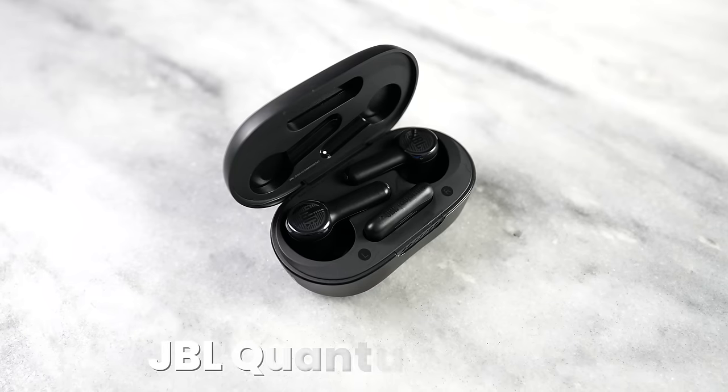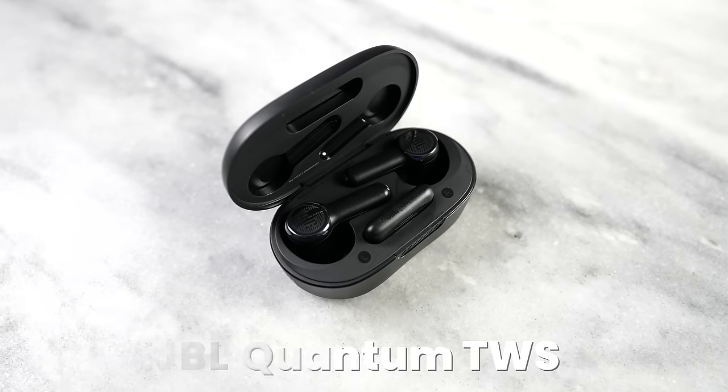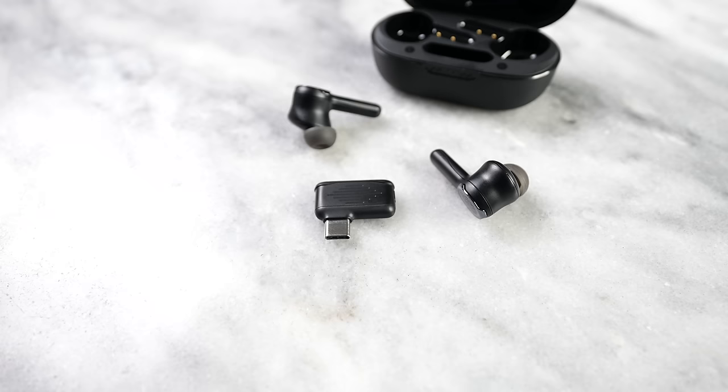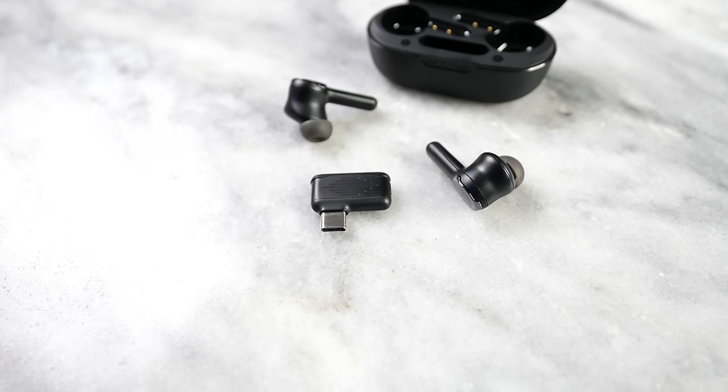First are the JBL Quantum true wireless buds, priced at $74. I found them at a MediaTek conference — these are powered by a MediaTek chip. They have two sets of functionality: they can connect directly via Bluetooth to your smartphone, or use a wireless dongle to connect to your gaming device or anything with USB Type-C, like a desktop PC. They sound really good — clean audio, great bass, especially for gaming. Overall pretty solid, especially at $74.